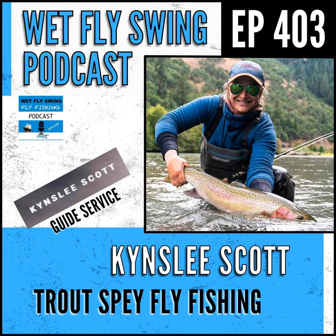Kinsley Scott is here with an update on swinging flies for trout. We find out which setup she loves for trout spey out of Montana and why the poly leader is key with her setup. We also take a dive into her setup for chasing and swinging flies for big Montana rainbows, and get a reminder about why it's time to get back to Montana. Kinsley Scott from KSGuideService.com.